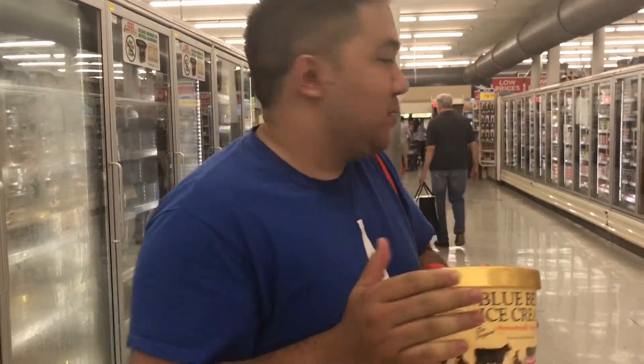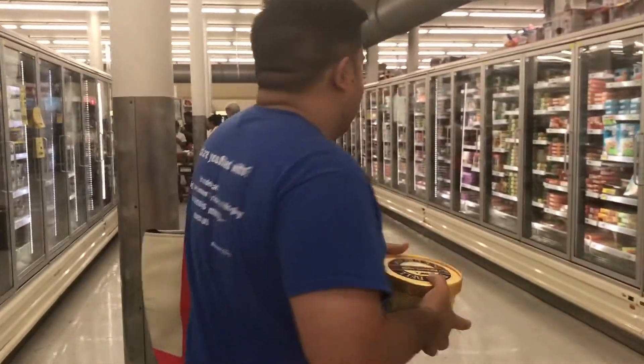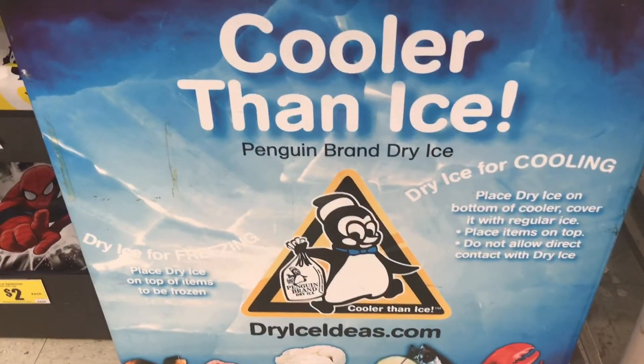So we're in Austin, Texas right now. We got to get this to San Jose, California before it melts. So we got to get some dry ice.